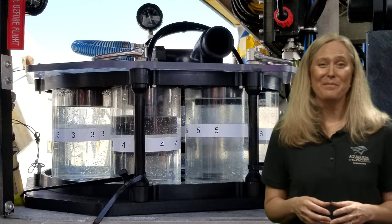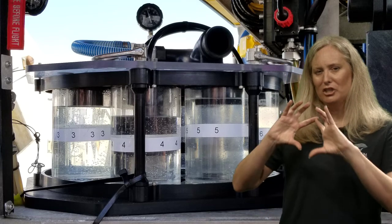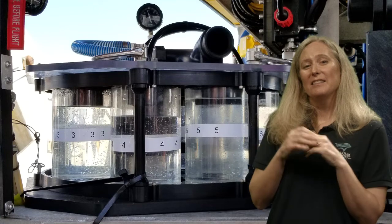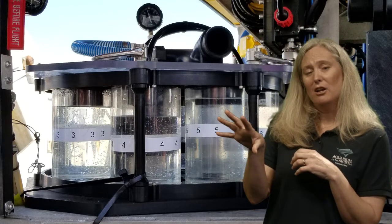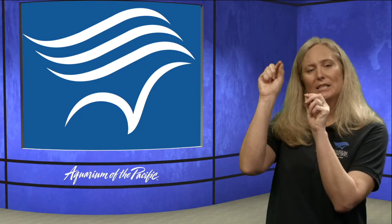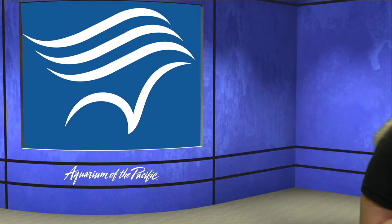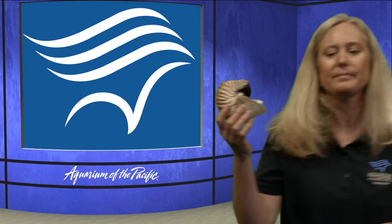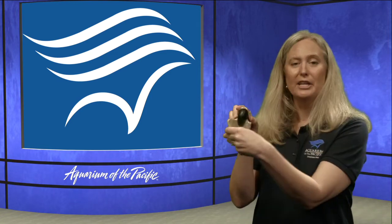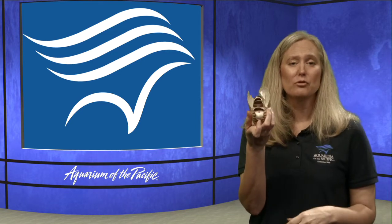Another good example is the chambered nautilus — a really cool animal with a shell. It's basically like an octopus but instead of eight arms it has 90, and instead of suction cups it has little grooves on its arms. It can regulate its buoyancy by sending gas through different chambers inside its circular shaped shell to allow it to go up and down in the water. Here I have an example — this one is cracked open so you can see the different chambers inside, which fill with gases to control buoyancy.